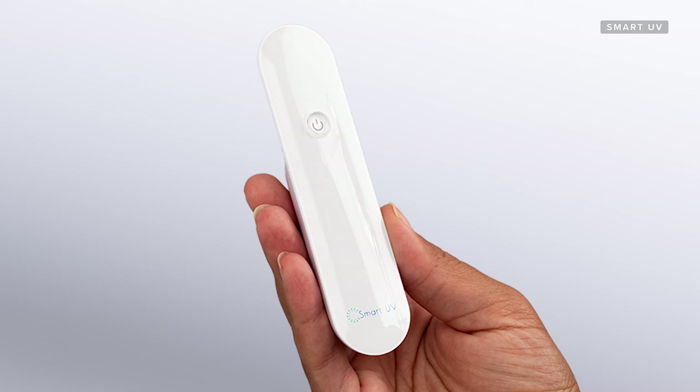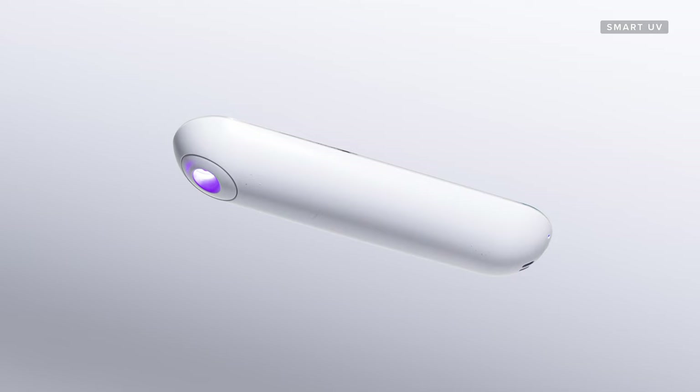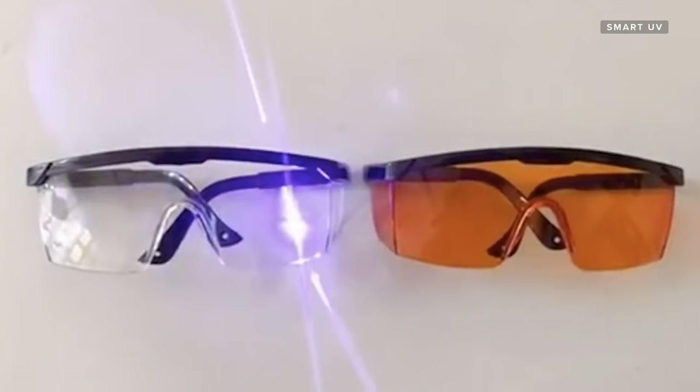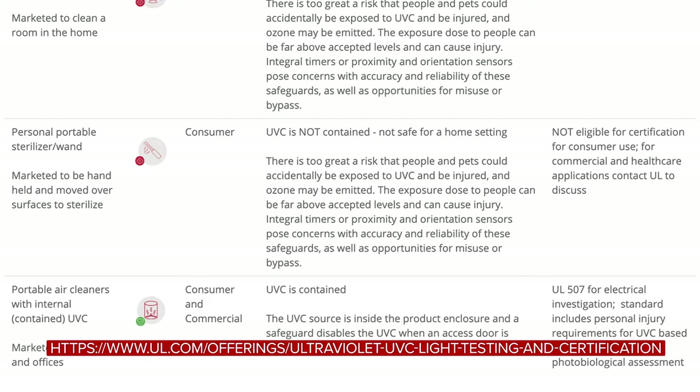Another company called Smart UV told us that they use LEDs in their Helios UVC light wand, which creates a more directional cone-shaped spread of light than a typical UVC light bulb. The company claims these LEDs make it safe to hold, and to protect users against possible eye damage, the company sells UV protective glasses on their website. Smart UV also told us their Helios UVC wand is ROHS certified, CE certified, and some parts are UL certified — but not the bulbs. UL's website confirms that the only consumer UVC devices they are willing to certify are devices with contained UVC elements like air purifiers and sterilization boxes.